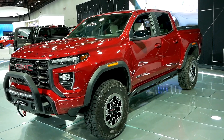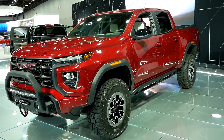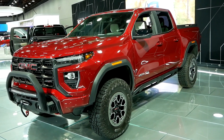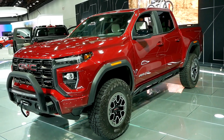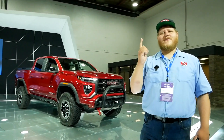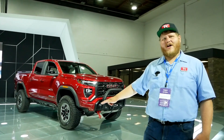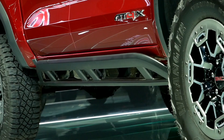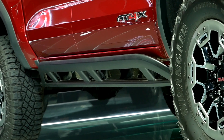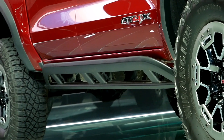This truck is all about going off-road and the AT4X package is new for 2023. Essentially what General Motors has done is they took all the good stuff out of the ZR2 and brought it over to GMC. So this truck now gets front and rear lockers, those Multimatic DSSV dampers, skid plates underneath, and a factory two-inch lift — all coming together to give this truck 10.7 inches of ground clearance and a 36.9 degree approach angle.